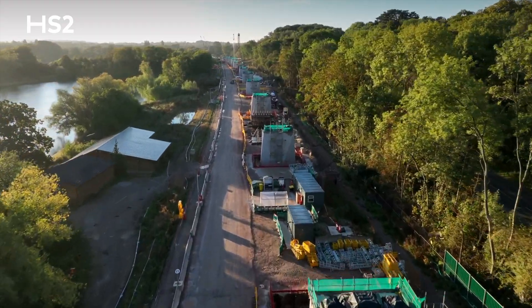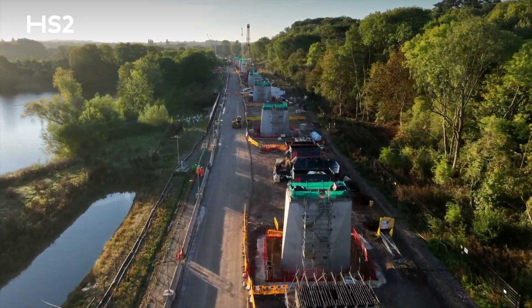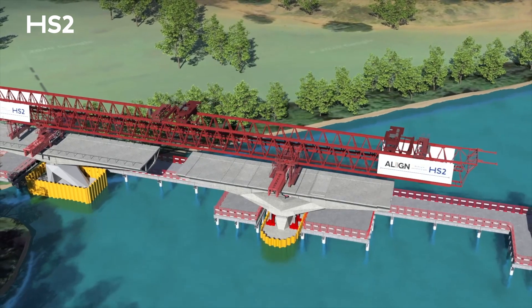Ahead of the launch girder, we've constructed a series of piers from here at the north embankment all the way down to the south embankment through the lakes. It's critical to ensure that the piers have been constructed in time for the launch girder.